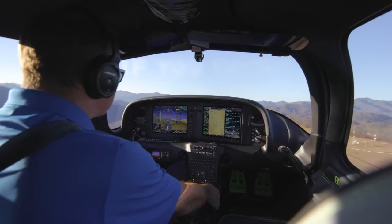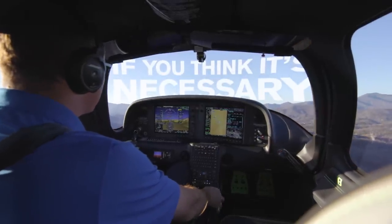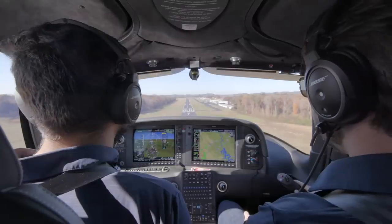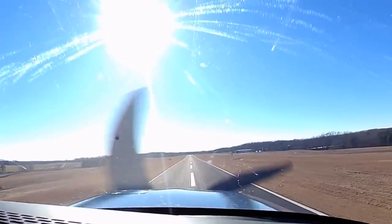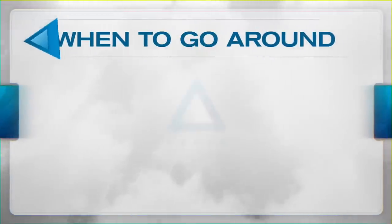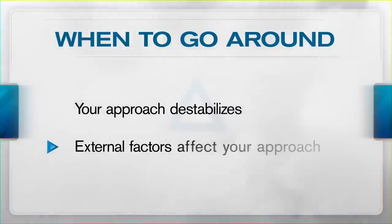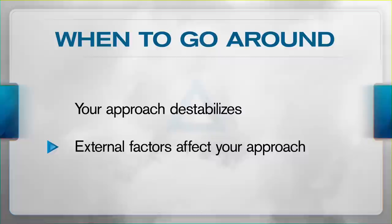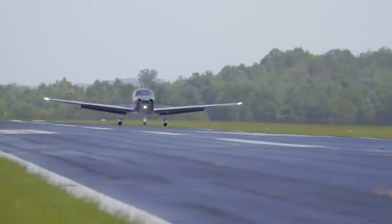The simple answer is you go around pretty much any time and for any reason that you as the pilot deem necessary. To help dial in the potential when-to-go-around scenarios, categorize it this way: plan to go around for anything that would either — one — destabilize your otherwise stable approach, or — two — any external factor beyond your control that would interrupt your ability to approach and touch down safely on the runway.